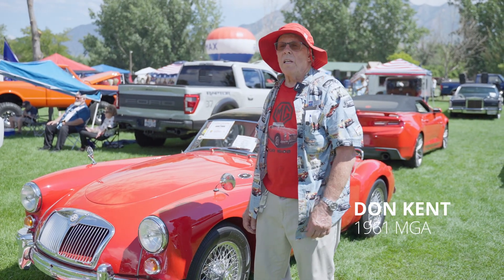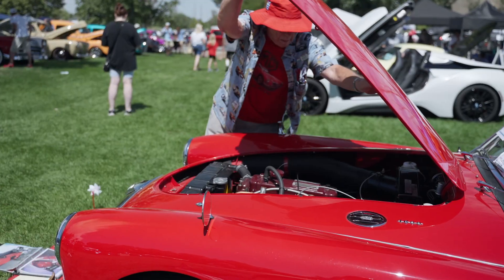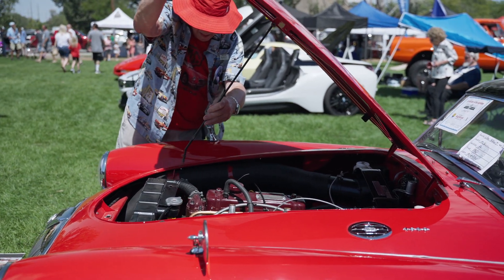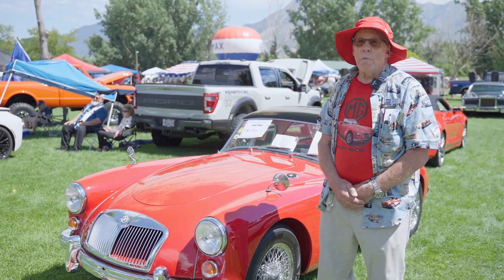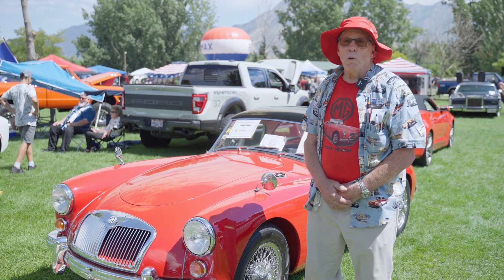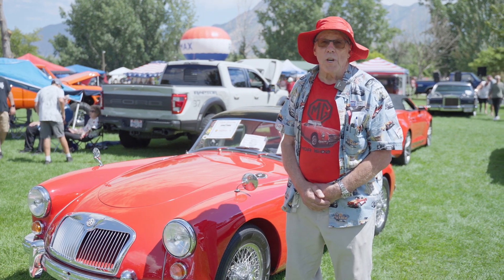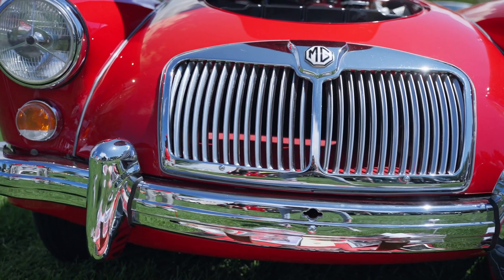Hi, this is Don Kent. This is my 1961 MGA that I bought in 1983 from the Salt Lake Tribune want ads — long before the internet and all that. I went down, looked at it, and it was a brown car with shag carpet, three-quarter-inch floors, and a spray-can paint job. But it was a sound car and I knew I was going to want to restore it, so I bought it.